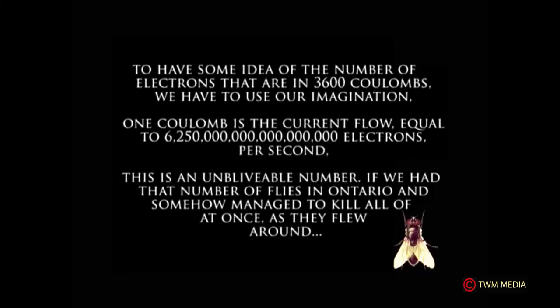The ampere-hour is the amount of charge delivered by one ampere in one hour. Since one ampere has a flow rate of one coulomb per second, the one-hour flow rate is: 60 seconds times 60 minutes, which equals 3,600 coulombs. To appreciate the number of electrons in 3,600 coulombs, one coulomb equals a current of 6.25 × 10¹⁵ electrons per second — an almost unbelievable number.